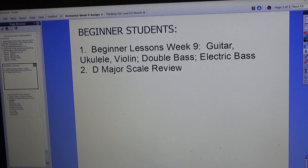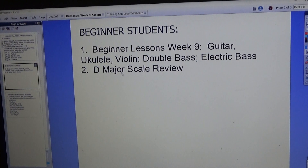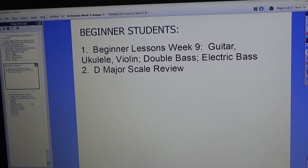For beginner students, there is the beginner lesson for Week 9 for your instrument. Review and know the D major scale for your instrument.